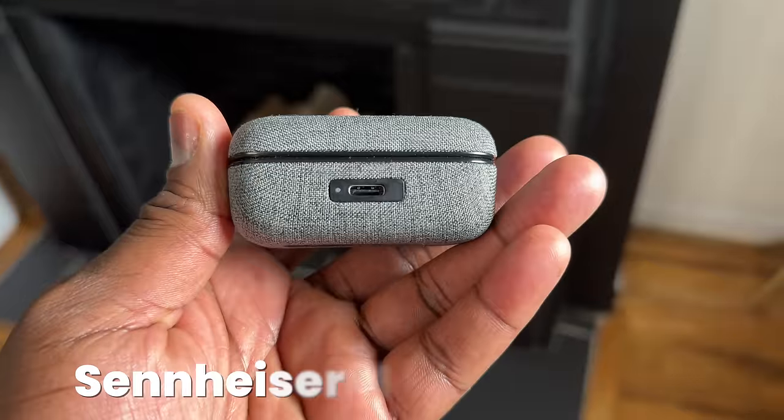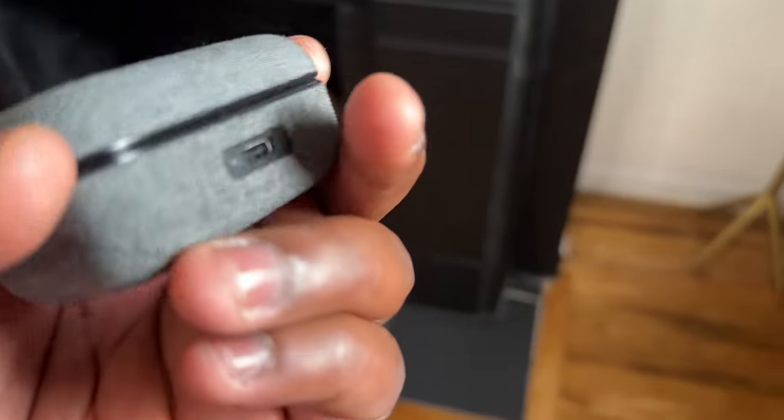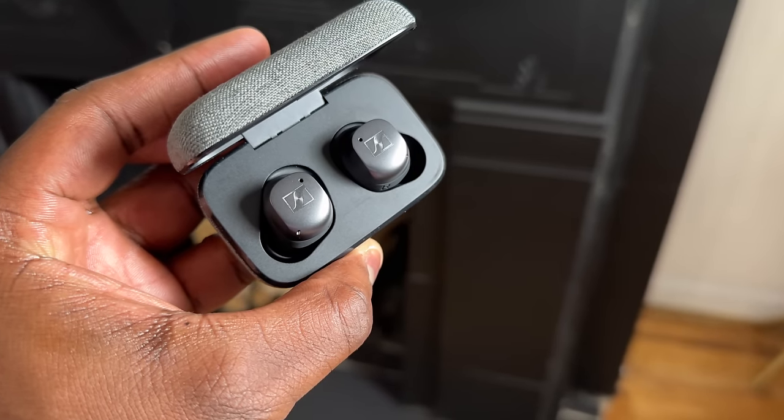And finally, the Sennheiser Momentum 3. As you would expect from Sennheiser, they sound just like Sennheiser headphones — that nice, classically warm sound with rich mixing and great separation between all three levels of audio. Solid active noise cancellation and a decent microphone, priced at $199. Definitely worth picking up.